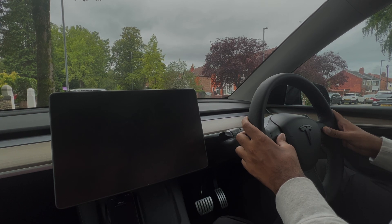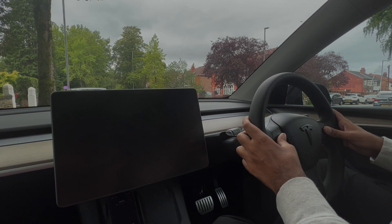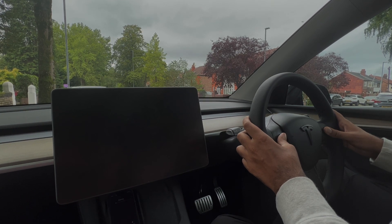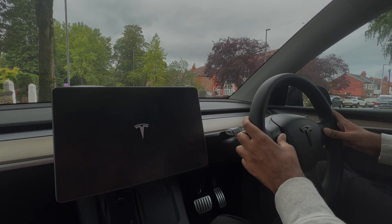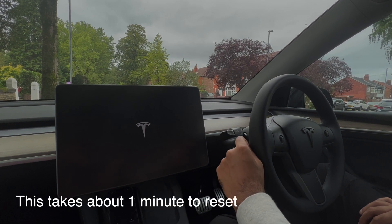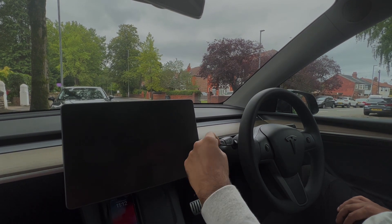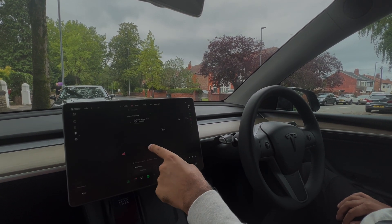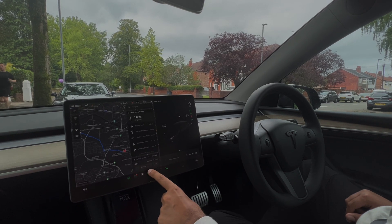The car is going to reset, which you can see here. As you can see, the car is rebooting now. The Tesla logo has come on, so we're back on. Now we're going to press the Spotify button.